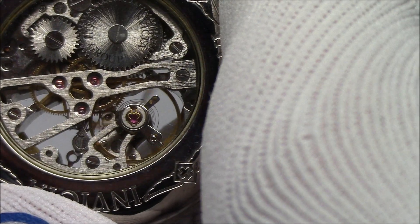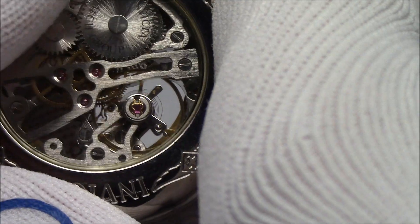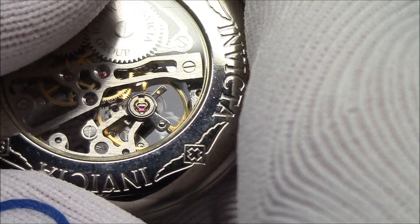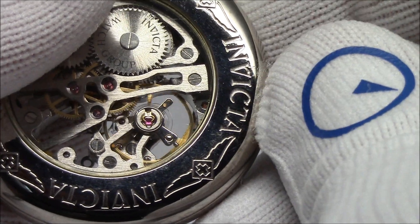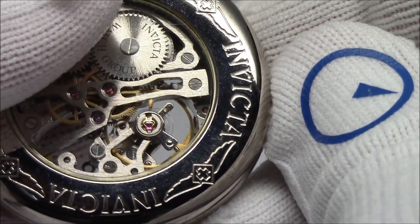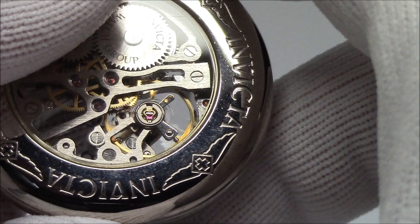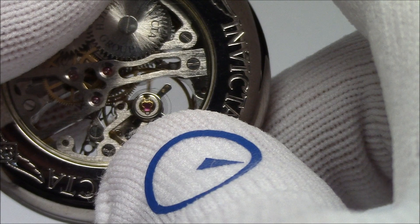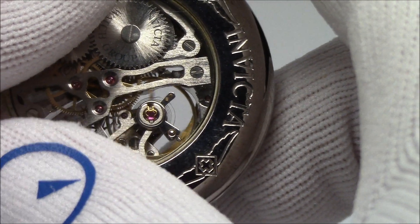So when we talk about vibrations per hour, we are indeed talking about that balance wheel. The first thing we have to discuss is how do we take a number — 28,800 or 21,600 — and get it to a number that makes sense: how many beats per second. We'll whip out the pad and paper now, and then we'll discuss what an oscillation means, what frequency means, and all that jazz, and try to clear up a lot of misconceptions about what the different numbers mean.